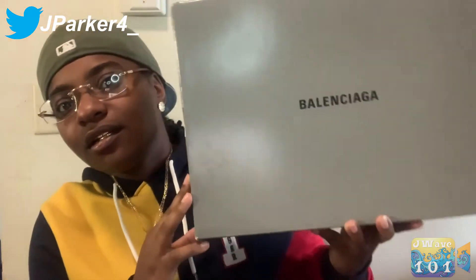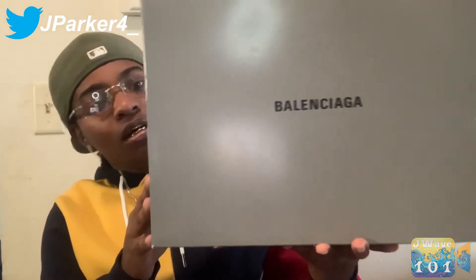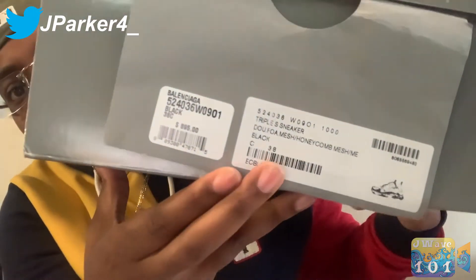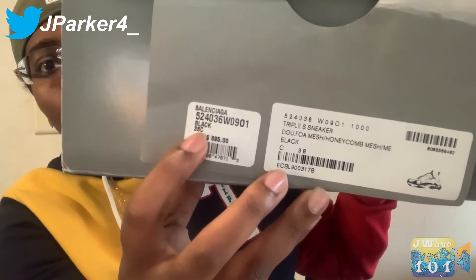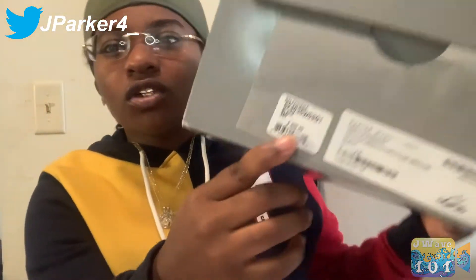Hey, what's up y'all, it's dayway101 and today I'm gonna do a review and on-foot of the Balenciaga Triple S black. First box I got — I got these in Indianapolis at Saks. This is the big box. These are women's, I got them in size 38, and you'll be able to see the 38 on the tip of the shoe. You can see the price tag — I got them for $895, like a thousand something after tax.